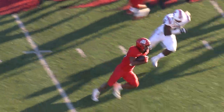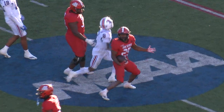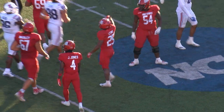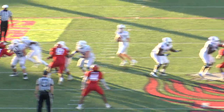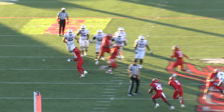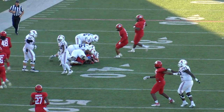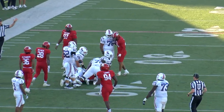Second and ten for Smothers, back to Anwar Lewis — big hole, Lewis knocked down at the 27-yard. Third and ten, Bullock has time, he throws it and it's picked off — picked off by Jacksonville State. And a great return.